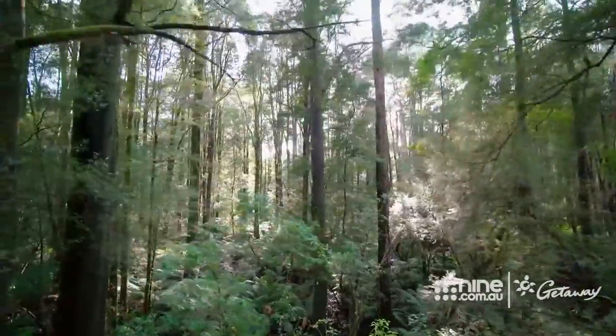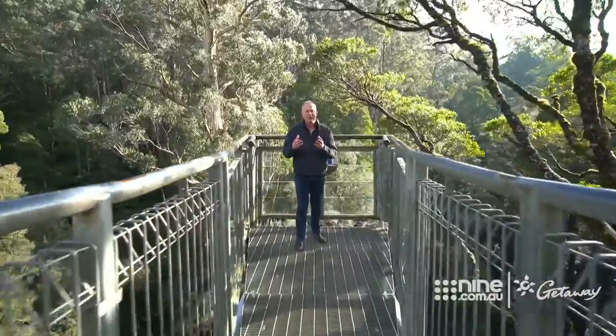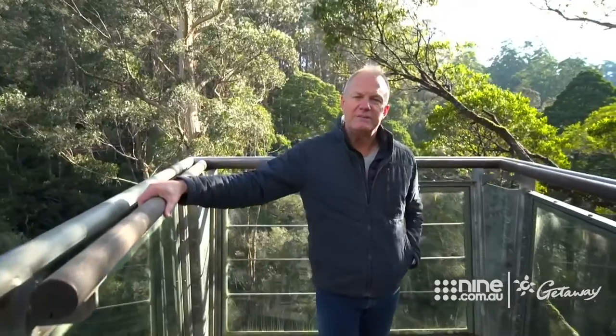Why is it that any superstructure, any engineering feat anywhere in the world always talks about how many elephants that structure can hold? This one, for instance — this cantilever — is designed to support 14 elephants. The question is, how do they get them up here?